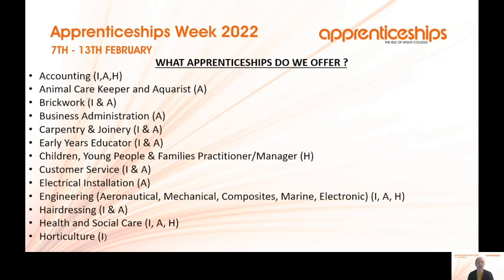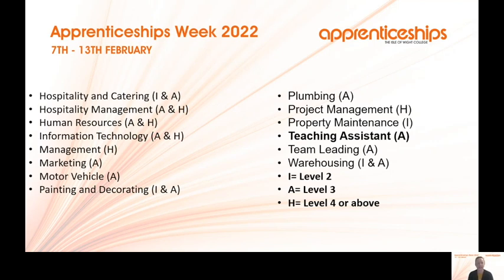What apprenticeships does the Isle of Wight College offer? We offer one of the widest ranges available, including construction trades, childcare settings, education settings, hairdressing, a wide range of engineering companies, business administration, animal care, children and young persons practitioner manager, hospitality and catering, human resources, management, marketing, teaching assistant, project management, property maintenance and team leading — all at different levels.